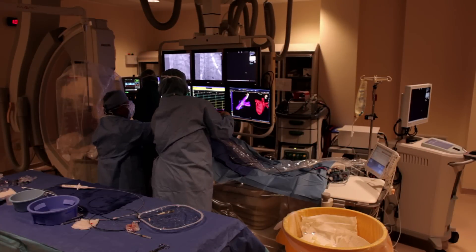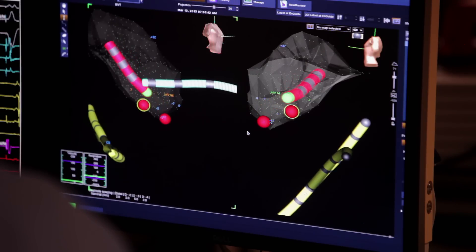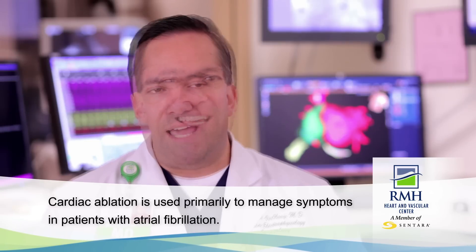Atrial fibrillation is one area where ablation isn't as successful, but it still has a very important role. We have to affect a lot of tissue, and that tissue sometimes could recover, or new areas can pop up over time. That's why ablation for AFib is more to manage symptoms and can decrease episodes. AFib ablation is more effective than antiarrhythmic drug therapy, so it's a very important procedure for patients with symptomatic atrial fibrillation.